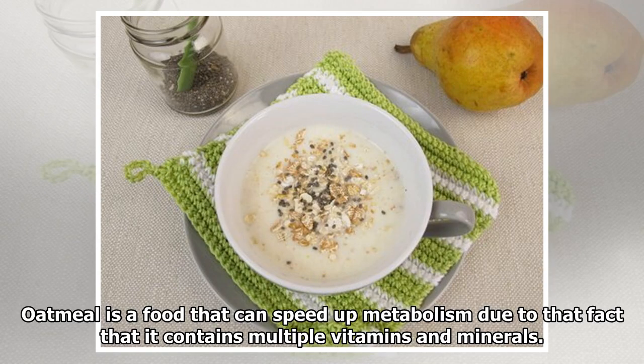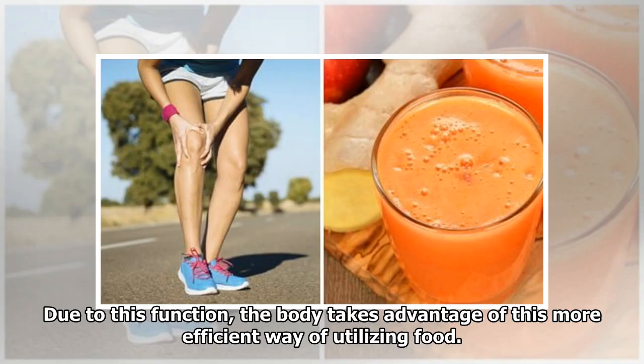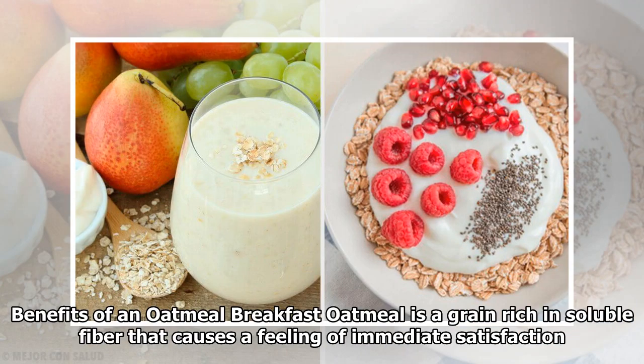Oatmeal is a food that can speed up metabolism due to the fact that it contains multiple vitamins and minerals. These help to regulate levels of sugar in the body. Due to this function, the body takes advantage of this more efficient way of utilizing food.